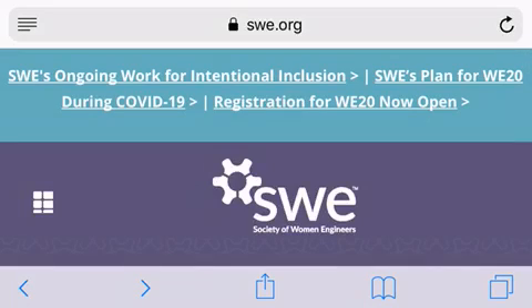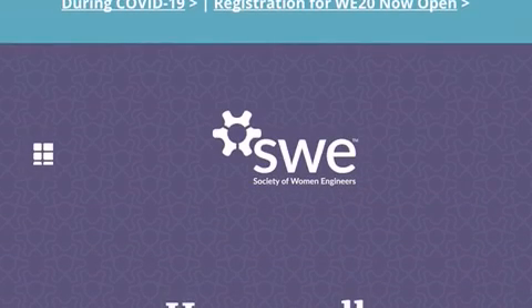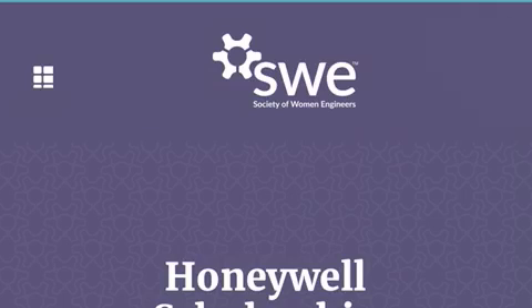Aloha kako and welcome back to my channel IMD Scholarship Group. Today we'll be checking out Honeywell International. They are an aerospace company invested in building technology, and they have several organizations in which they sponsor scholarships.